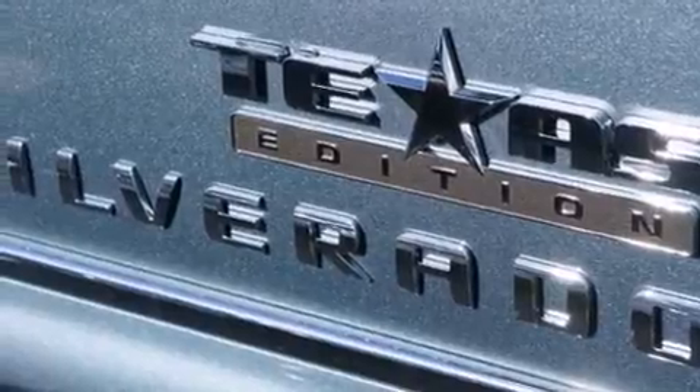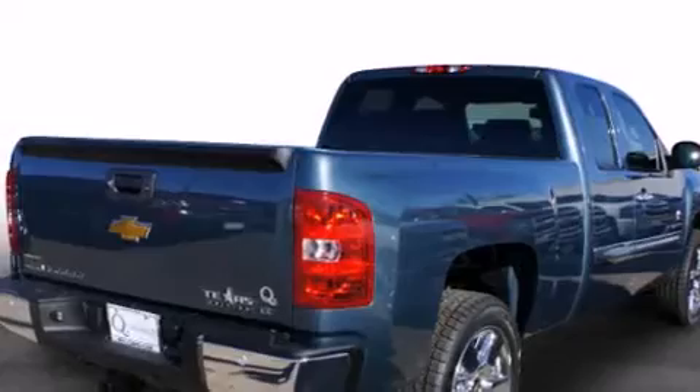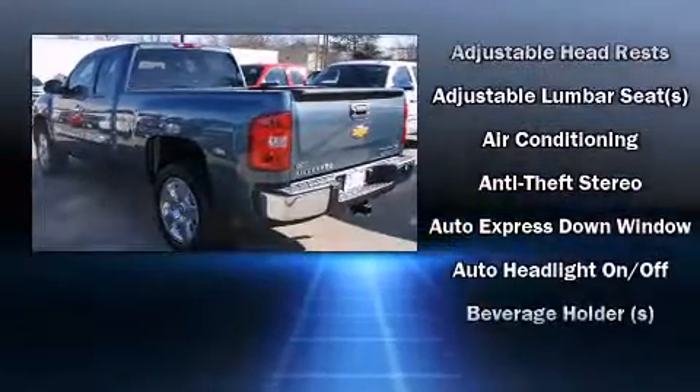It's equipped with tons of terrific amenities, but it won't break your budget, such as remote keyless entry, variably intermittent wipers, fully automatic headlights, and more.